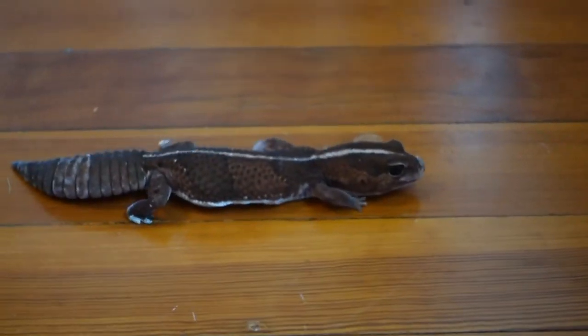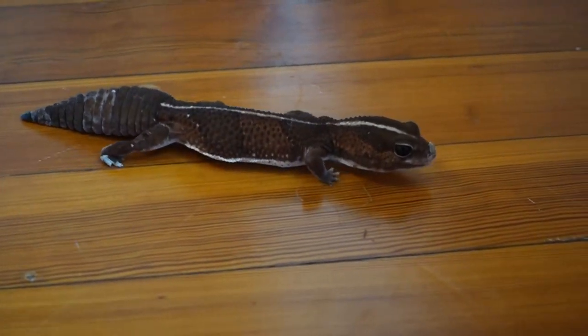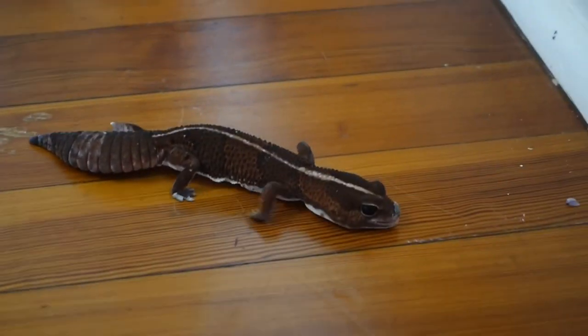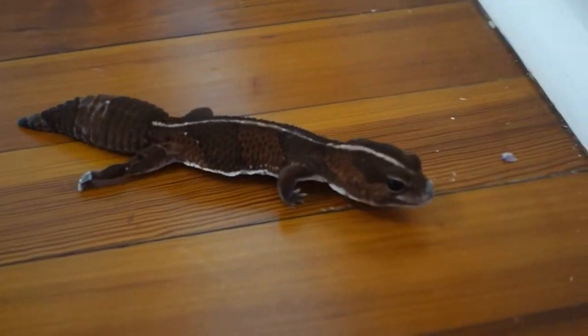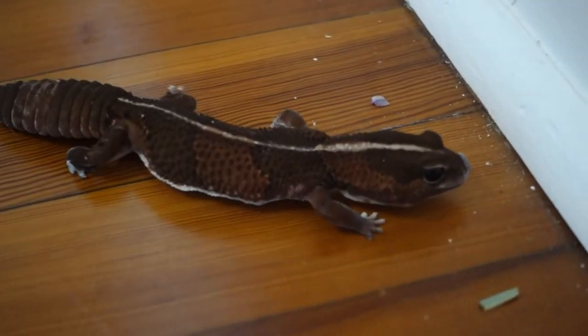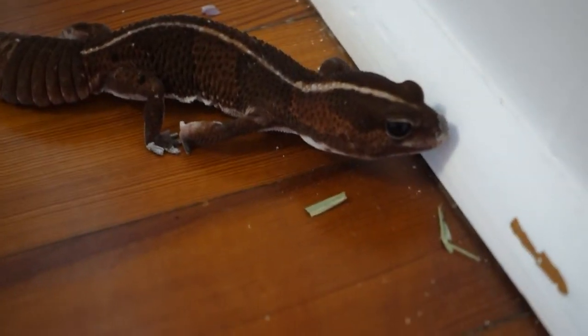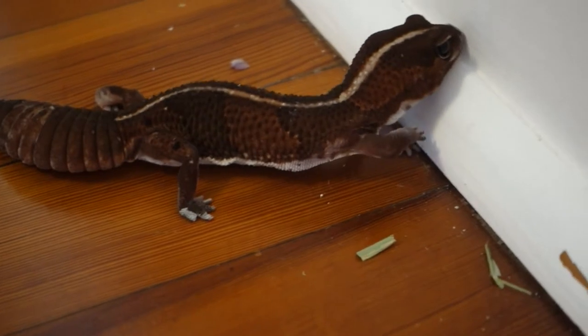When they hatch they are typically about two inches long and will grow to be around nine inches. Males are slightly larger and have wider heads. When cared for properly, a fat-tailed gecko can live between 15 and 20 years in captivity.